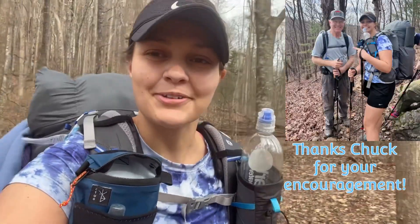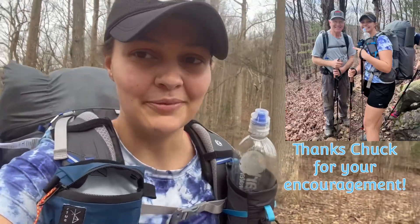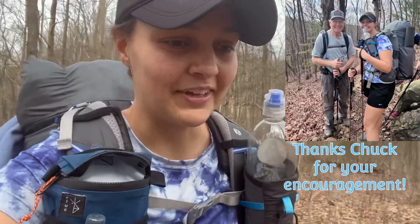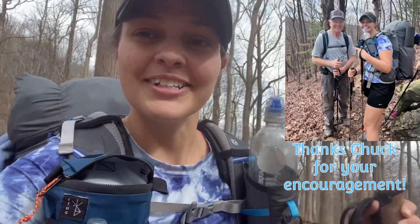Just met one of my subscribers — that was super cool. Got a picture with him. Didn't get his name, should've got his name. So if you were that person I met, definitely comment down below so I can give you a big thank you. It gave me some hope this morning that I'll make it through the whole trail. Thanks so much.